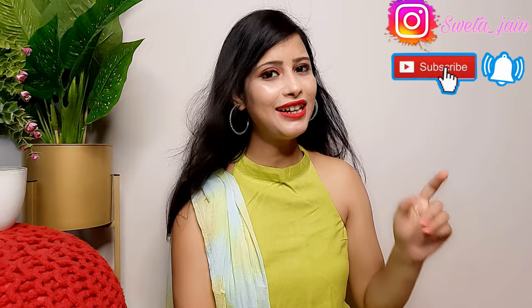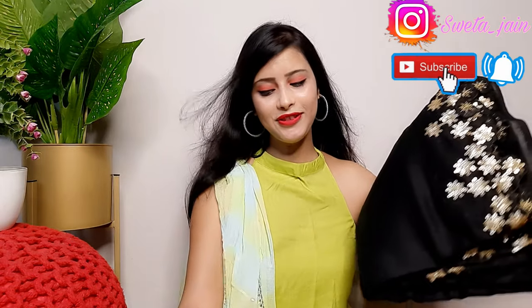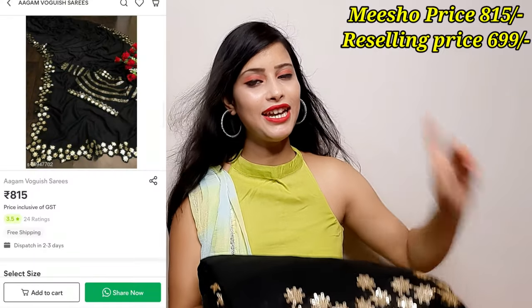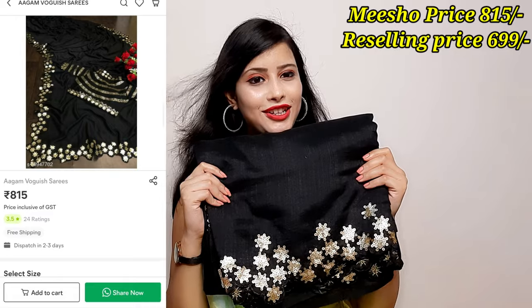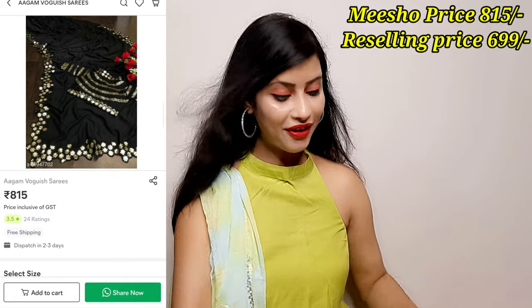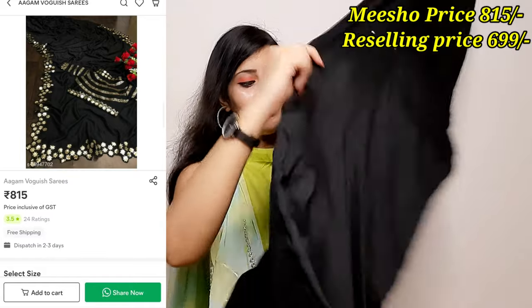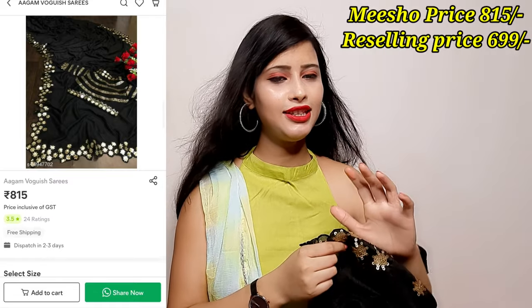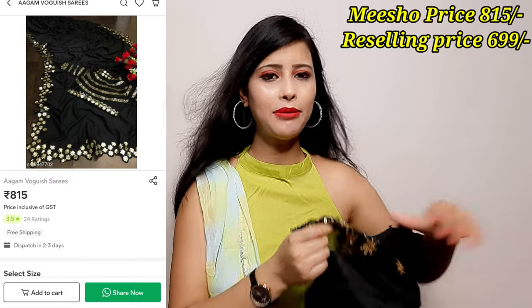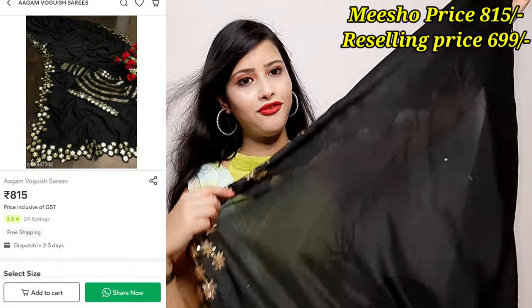Subscribe so you can get a notification in time. This is a very beautiful black color saree. You will get the price mentioned on screen. When I saw this in the Meesho haul it was very beautiful. Color options may be available — one or two — but the black color is the perfect one.